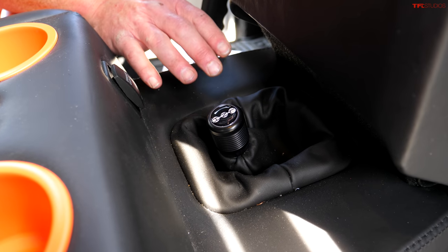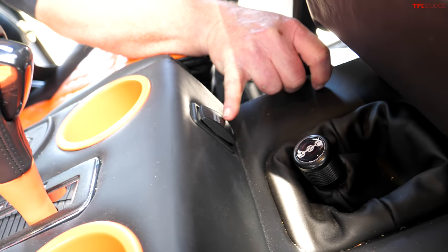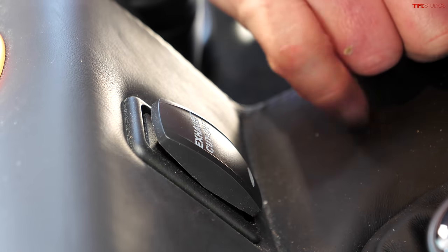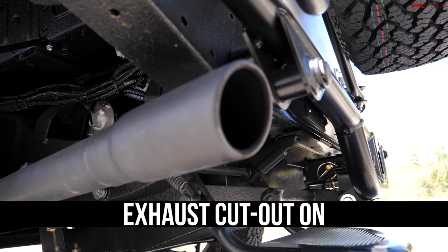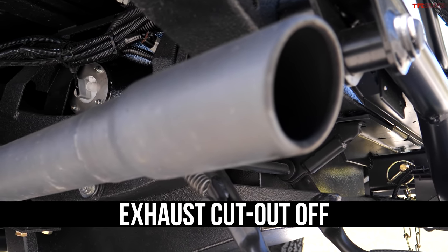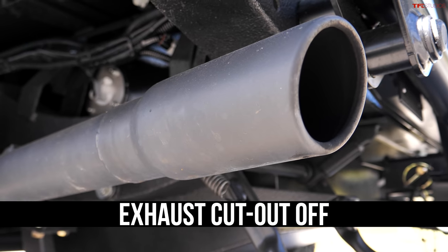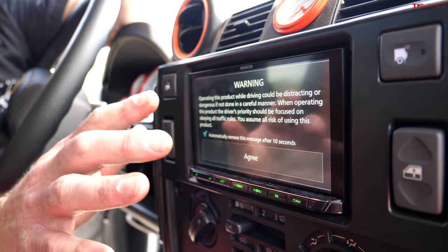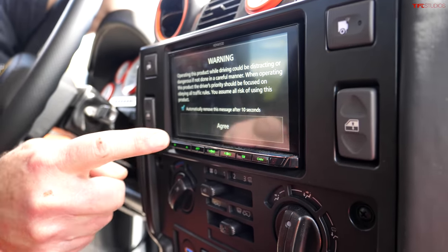If you want lockers, you can get lockers. In this case, the client wanted something rather specific — do you see where it says exhaust cutout? We're gonna try that. You can get whatever type of head unit you want. I've seen a variety of different ones in different vehicles, and because it has a backup camera, that goes right here.